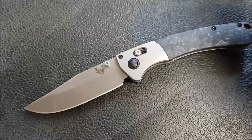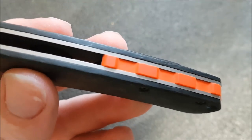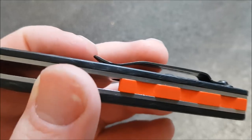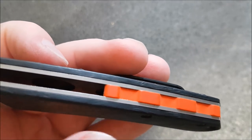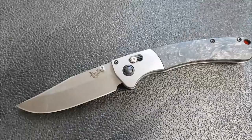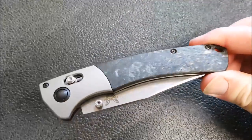Starting with the knives, we have the Benchmade Crooked River with absolutely amazing carbon fiber scales from Rogue Blade Works. I have a little update - within the next couple of days I should be able to order a new backspacer for it, debating on colors between G10 options and carbon fiber to match the scales, probably blue, black, or gray. This is a knife I carry a lot - it carries really nicely because it's fairly slim yet gives you a very big, useful knife. Definitely my favorite Benchmade.